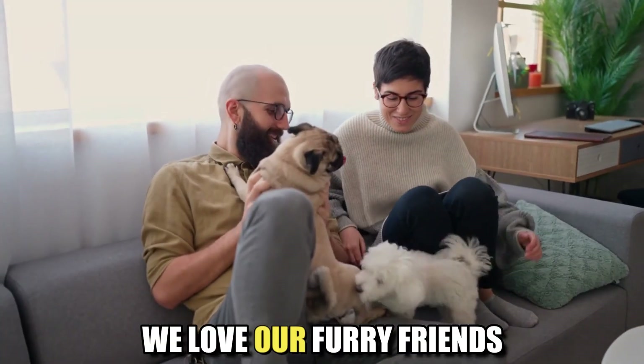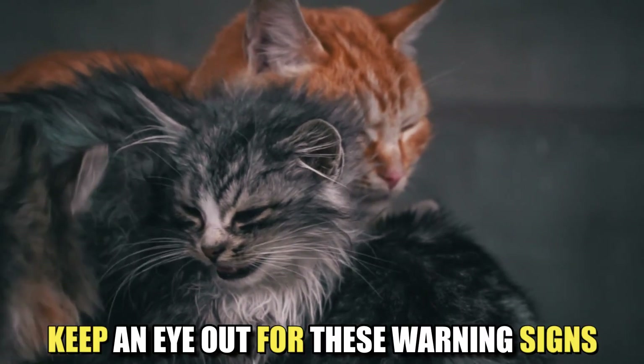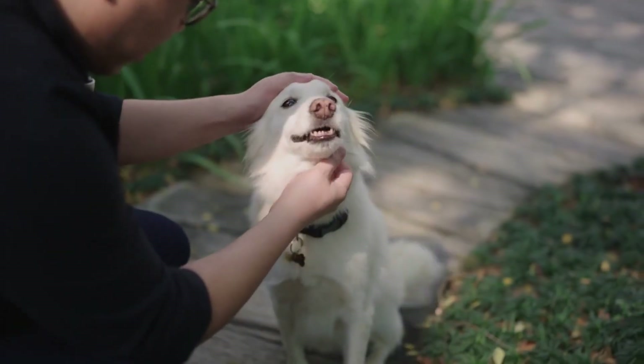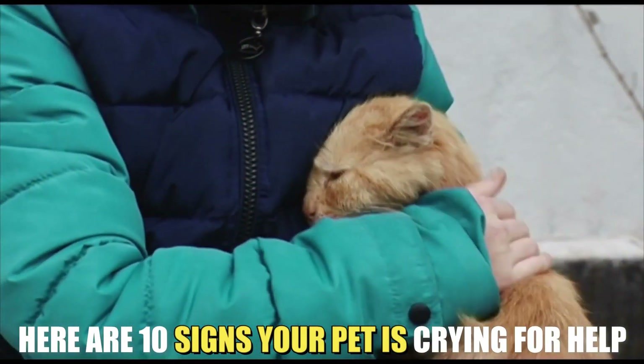As much as we love our furry friends, they can't always tell us when something's wrong. So it's up to us to keep an eye out for these warning signs. Whether you're a new pet owner or a seasoned pro, these tips will help you give your pets the care and attention they deserve. Here are 10 signs your pet is crying for help.